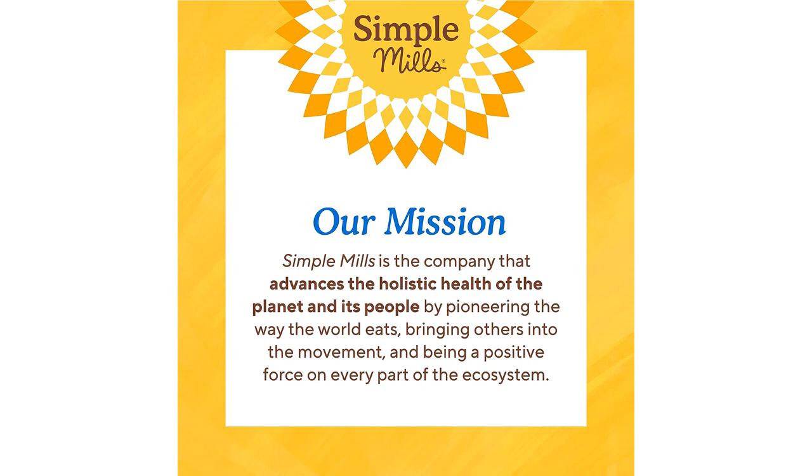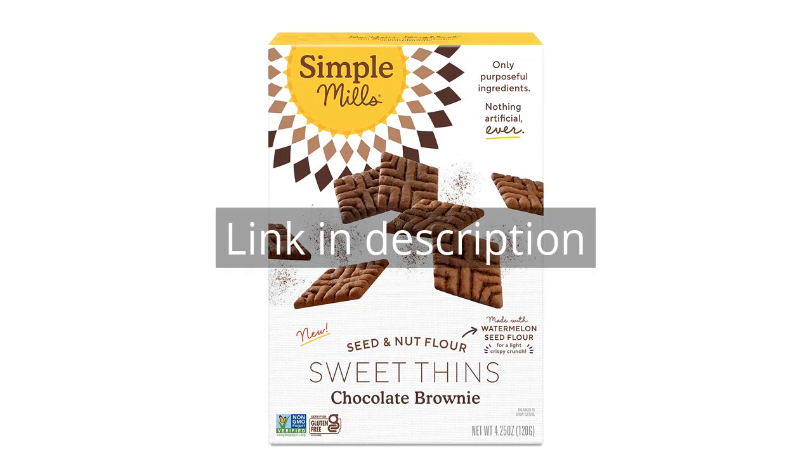Overall, I highly recommend the Simple Mills Sweet Thins Cookies. They are delicious, nutritious, and satisfy my snack cravings without compromising my gluten-free and paleo lifestyle. Remember there is more information and a product link in the video description. See you in the next video.